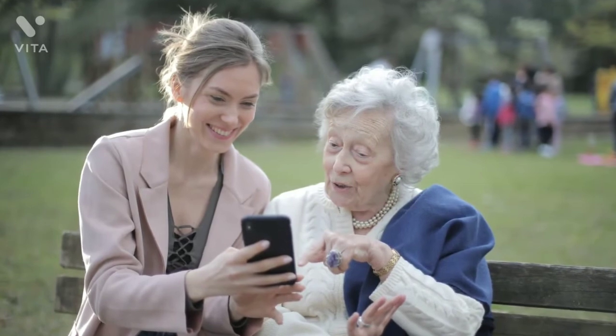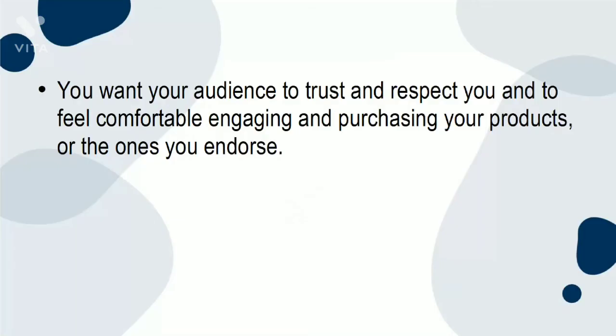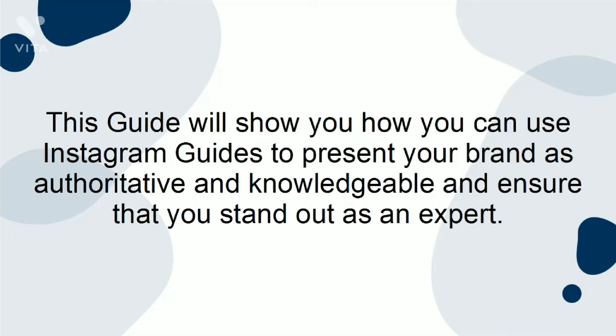You should make sure that you are perceived in the best possible light. You want your audience to trust and respect you, and to feel comfortable engaging in purchasing your products or the ones you endorse. If your audience does not trust you or your content, they will not engage, and they will not translate into monetary value for your brand. This guide will show you how you can use Instagram Guides to present your brand as authoritative and knowledgeable, and ensure that you stand out as an expert.